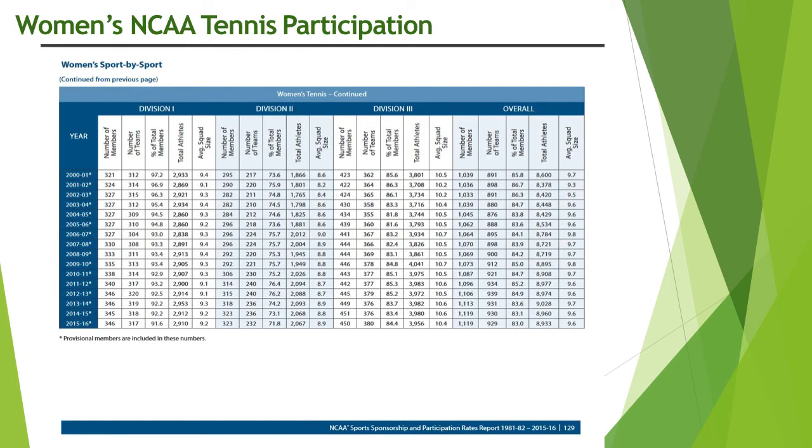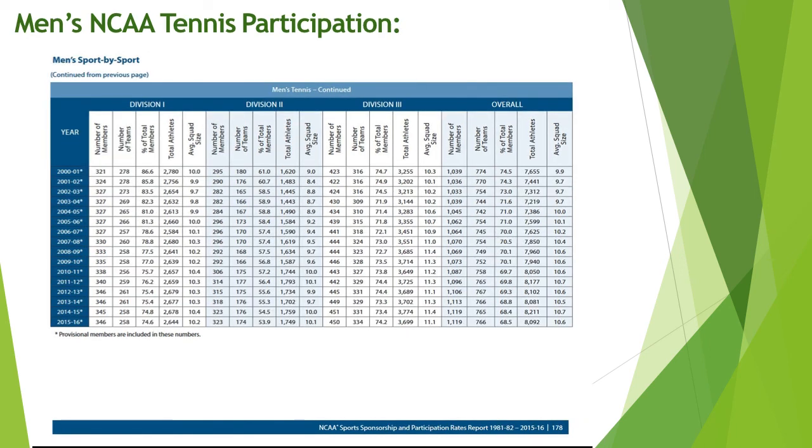The following is a table on participation rates, showing what participation rates have looked like in women's tennis over the last 15 years, and also in men's tennis. For any more questions, we are available for consultations and to help you as you navigate this process.